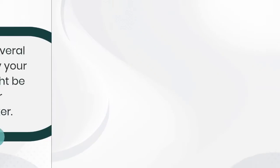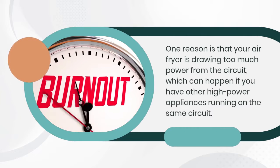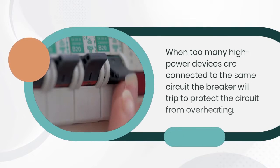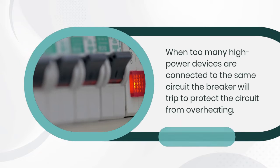There are several reasons why your air fryer might be tripping your circuit breaker. One reason is that your air fryer is drawing too much power from the circuit, which can happen if you have other high-power appliances running on the same circuit. When too many high-power devices are connected to the same circuit, the circuit can get overloaded, and the breaker will trip to protect the circuit from overheating.